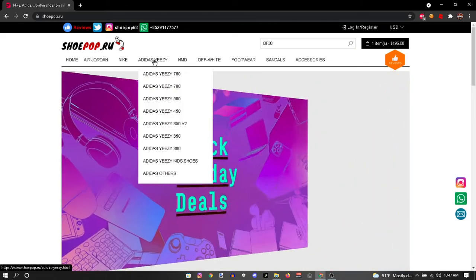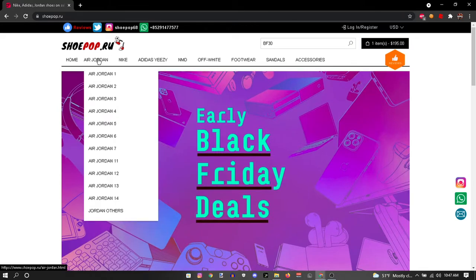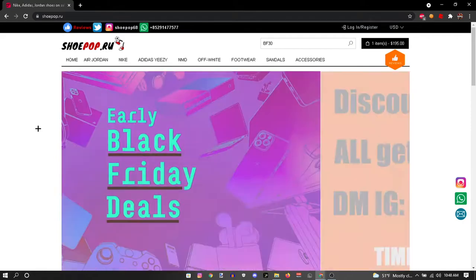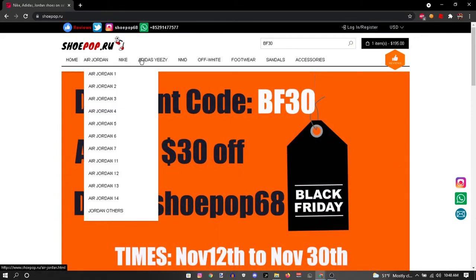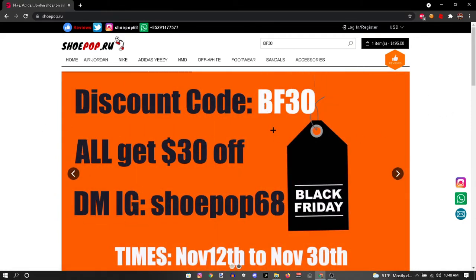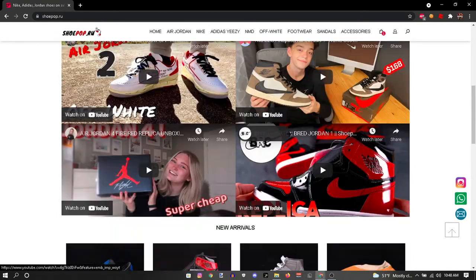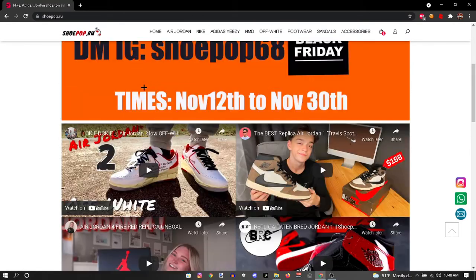They have all the shoes up here — all flights, Yeezys, Nike, Air Jordans. Like every other video, I'm gonna show you guys the layout and stuff. The layout is very nice, nothing really bombarding — simple stuff. They show you reviews and stuff.